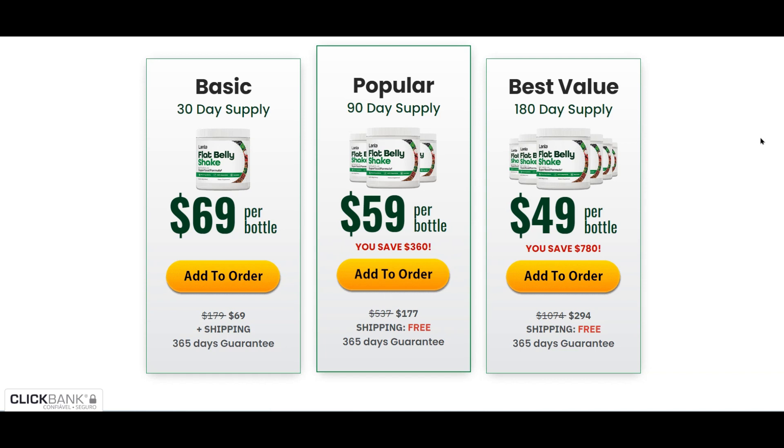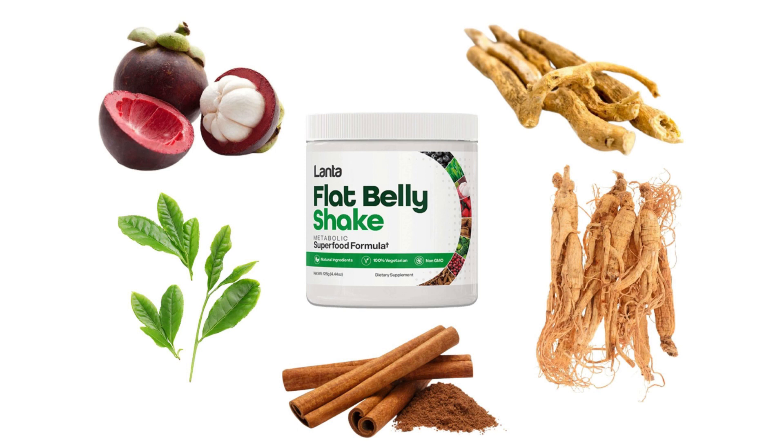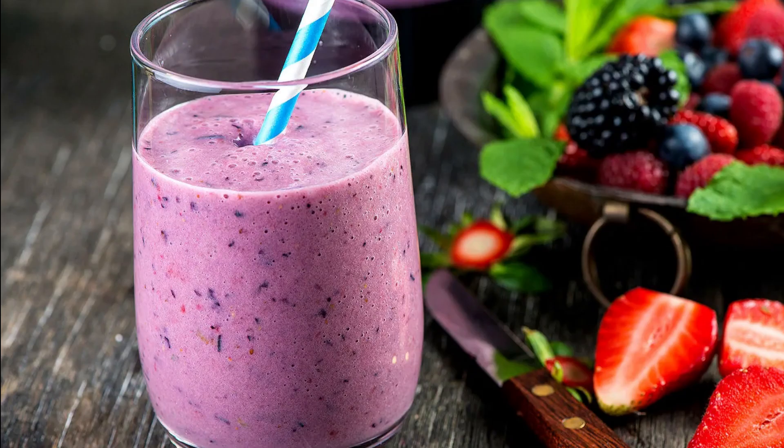So before purchasing Lanta Flat Belly Shake, make sure you are on the official website. To help you, I will leave the link to the official website here in the description below this video. After this initial warning, it's time to tell you why Lanta Flat Belly Shake is the one for you.